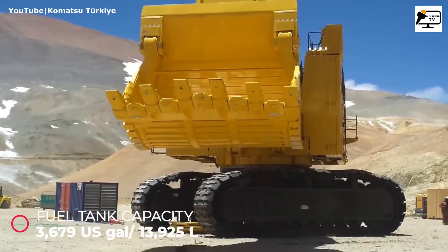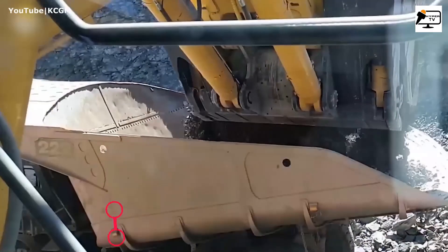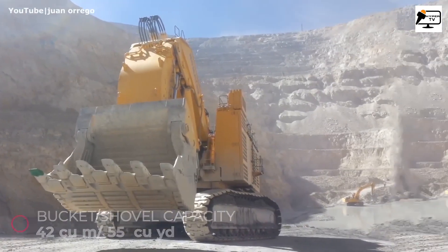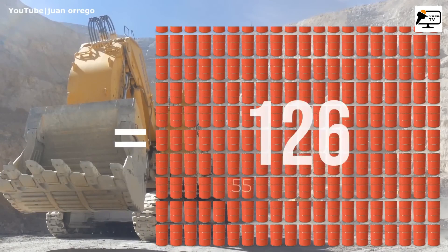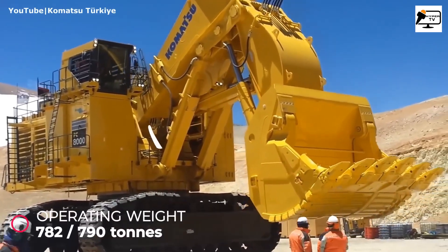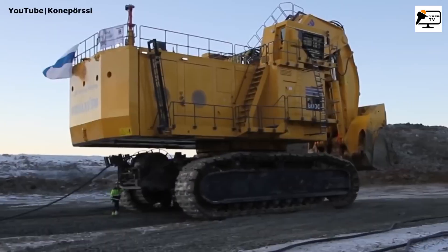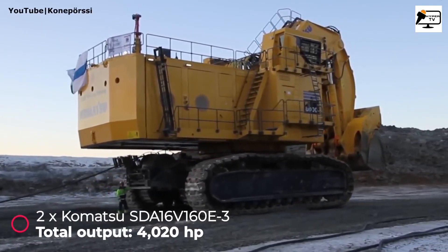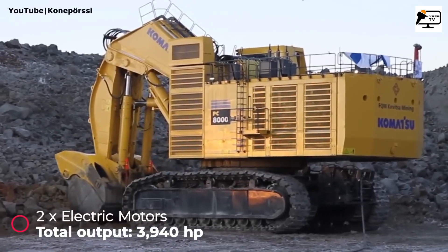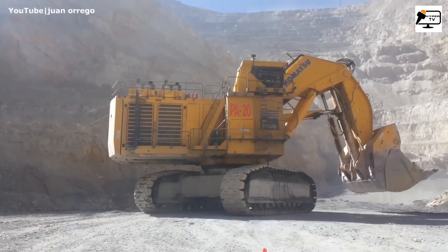Now let's meet the Komatsu PC-8011, the biggest and most powerful mining excavator in the Komatsu product range. With an operating weight of 782 metric tons in face-shovel configuration, or 790 tons with a backhoe bucket, it can be powered by either two Komatsu diesel engines or two electric motors. The electric version produces a total output of 3,940 horsepower, making it a top choice for energy-efficient operations.